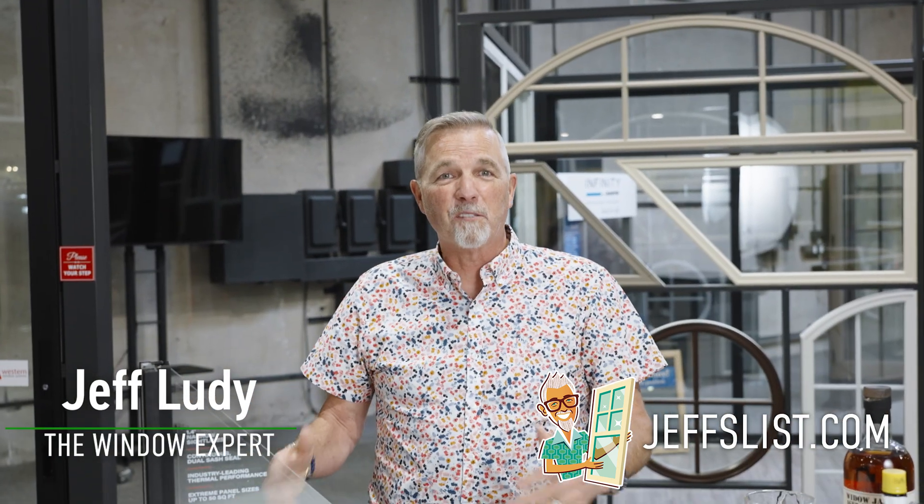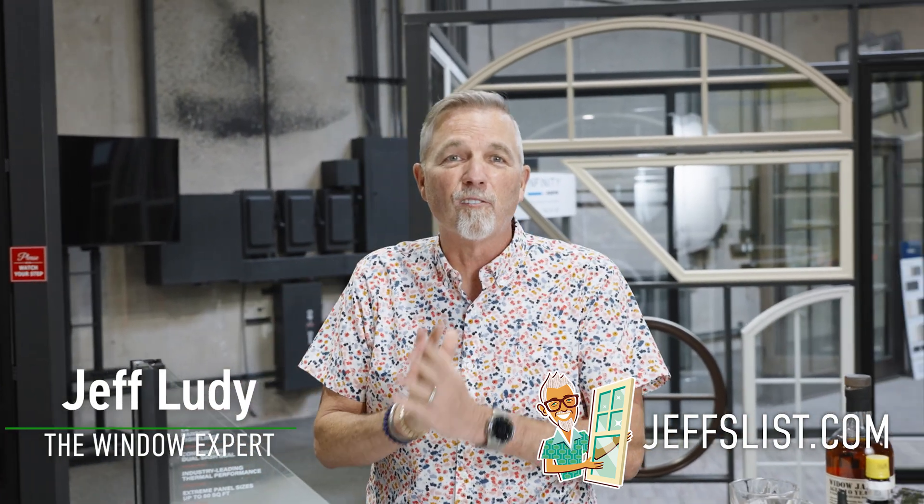Hi, I'm Jeff Lutie, The Window Expert. Today I want to explain to you what is a thermal break on an aluminum window.